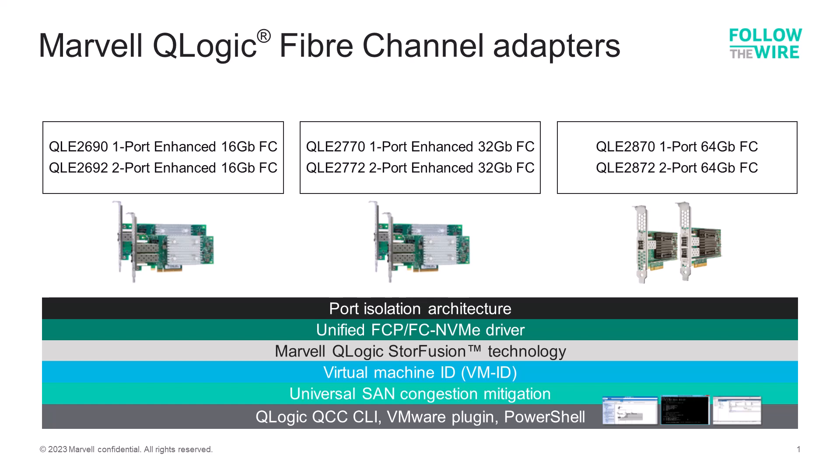There's no need to load separate drivers for next-generation NVMe systems to be added to the existing SAN environment. Marvell's suite of StorFusion technology, virtual machine ID capability, and SAN congestion mitigation features work with both Cisco and Brocade Fibre Channel fabrics, delivering the highest interoperability on the market.